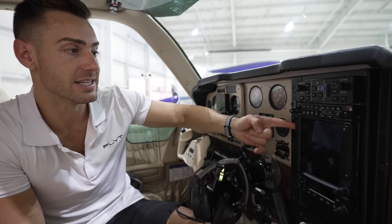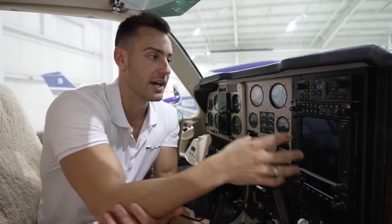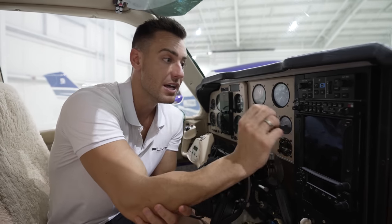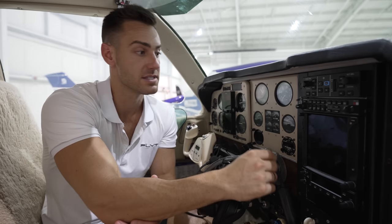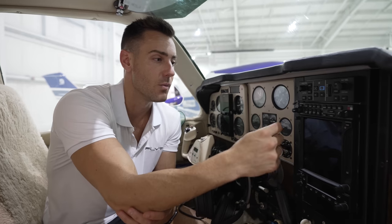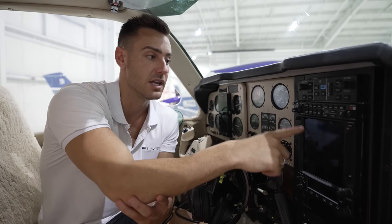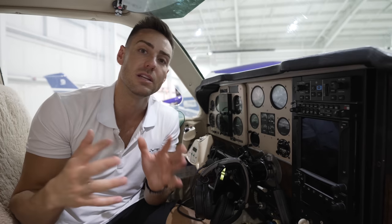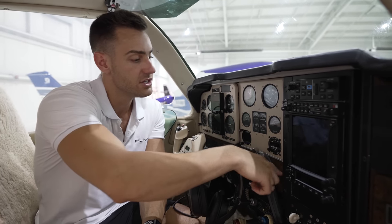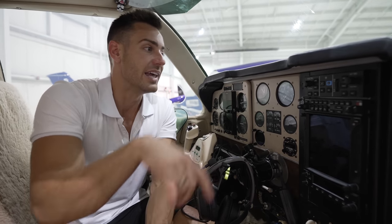We got the GMA, transponder, and GTN 750 all together. The transponder and GMA were about $2,000 each with about $1,000 install each. The GTN 750 runs about $14,000 to $15,000, with another few thousand dollars for install. So combining everything — two G5s at roughly $12K, plus the 750 stack — we're right around $30,000 or more in avionics at that point.